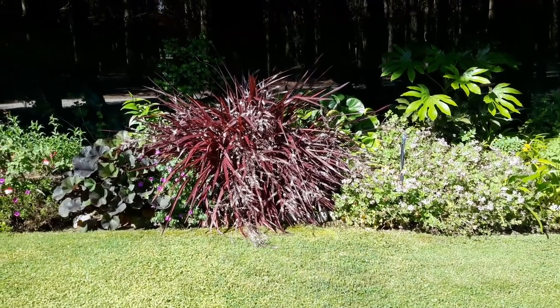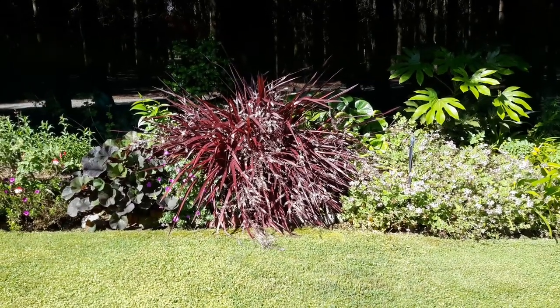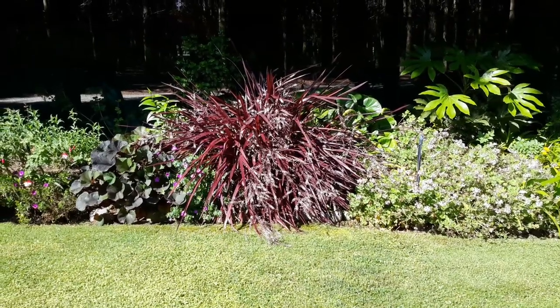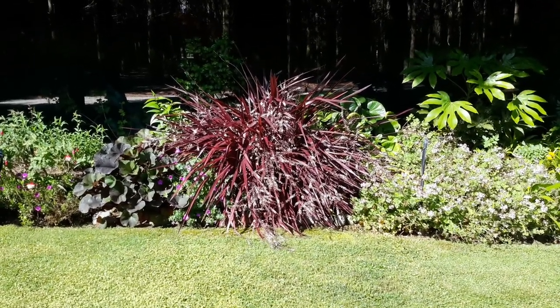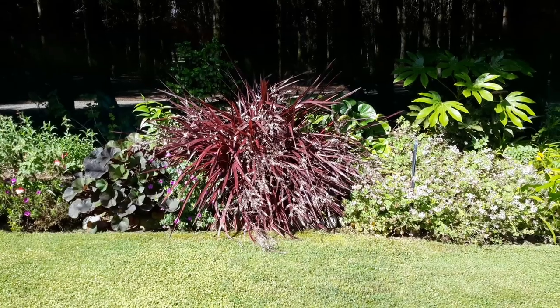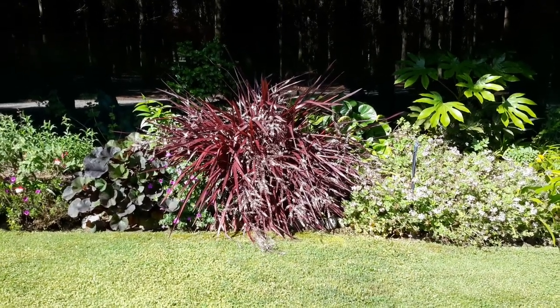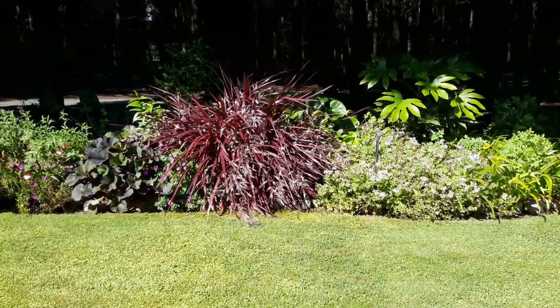Good morning YouTube. This week's plant of the week is cordylines, and my husband chose these because he was looking at the window behind me yesterday and said that 'Red Fountain' — which is what this one is called — is looking stunning, and perhaps I should choose that as plant of the week. So I thought, why not? It is looking stunning.